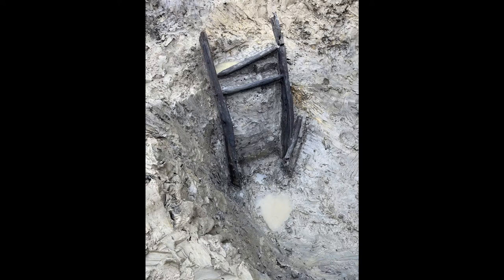The wooden ladder was found leaning against the side of a shallow well near one of the roundhouses. Archaeologists believe people descended the ladder to fetch water from the bottom of the well. It was left in the well, propped up in place, and was preserved thanks to being submerged in water and mud.